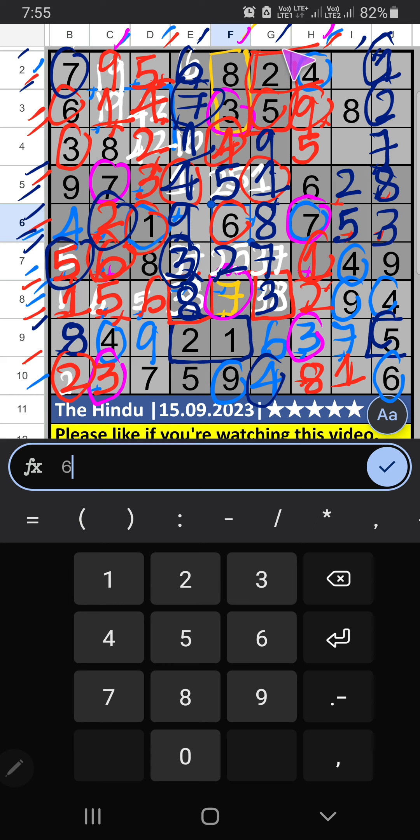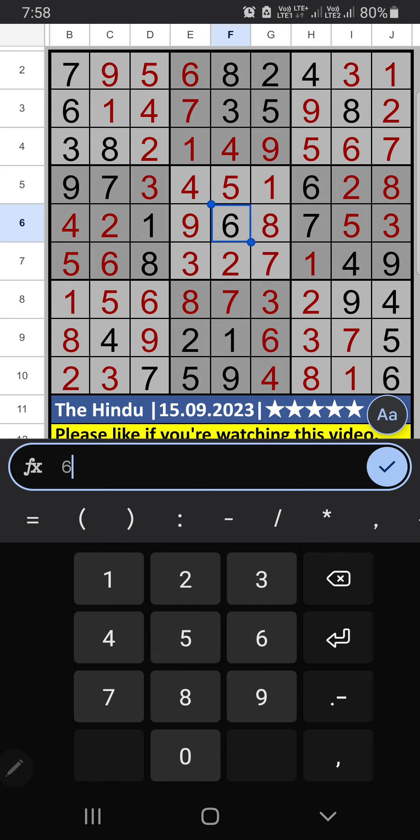Column I and 3rd grid — 2 numbers are remaining: 3 and 6. 2nd row has 6, so 6 is confirmed here. Then 3 is here. If you have any questions, please leave a comment below. Please like and share this video. Thank you very much.